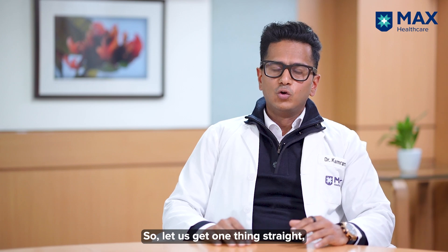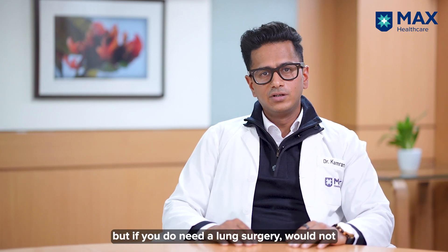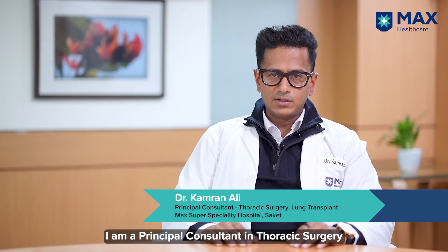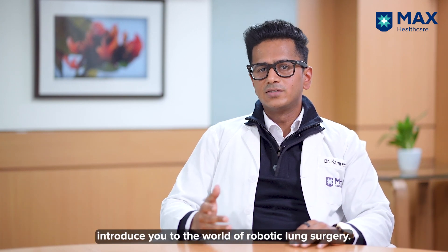Nobody wants to undergo lung surgery, but if you do need a lung surgery, wouldn't you want the best technology and technique? Hi, my name is Dr. Kamran Ali and I'm a Principal Consultant in Thoracic Surgery and Lung Transplantation at MACS Super Specialty Hospital, Saket, New Delhi, and today I would like to introduce you to the world of robotic lung surgery.